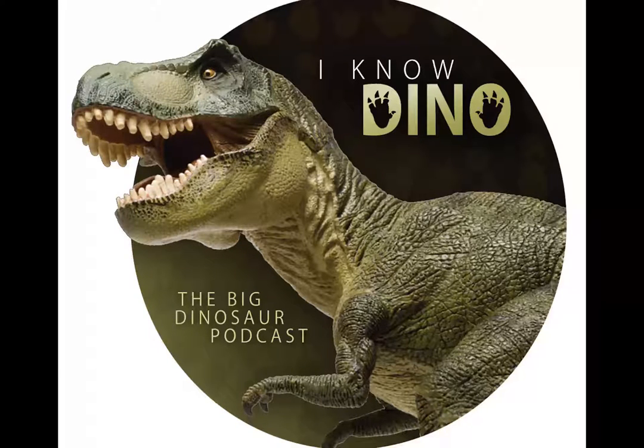There are two species of Chasmosaurus: Chasmosaurus russelli and Chasmosaurus bellii, and Chasmosaurus bellii is the type species. Chasmosaurus russelli is in the older lower Dinosaur Park Formation, and Chasmosaurus bellii is in the middle Dinosaur Park Formation.